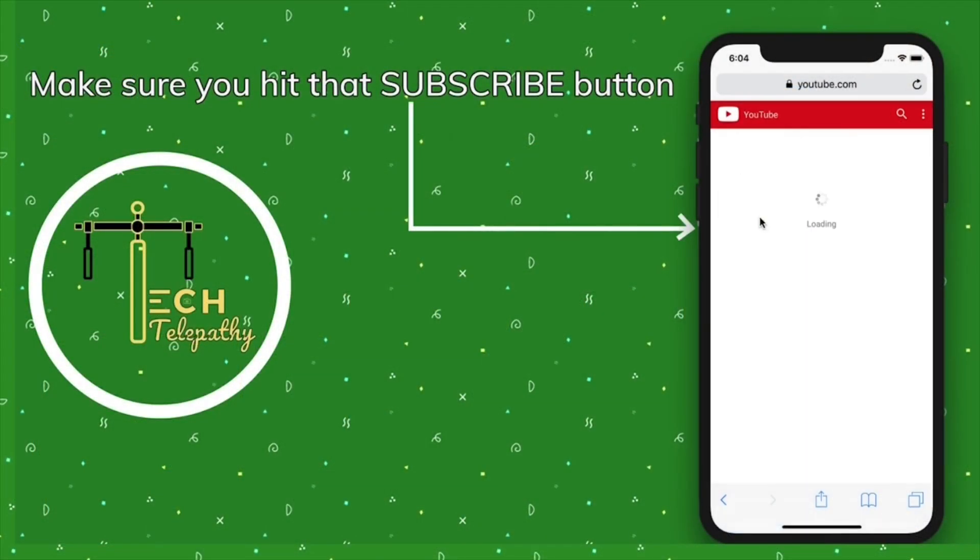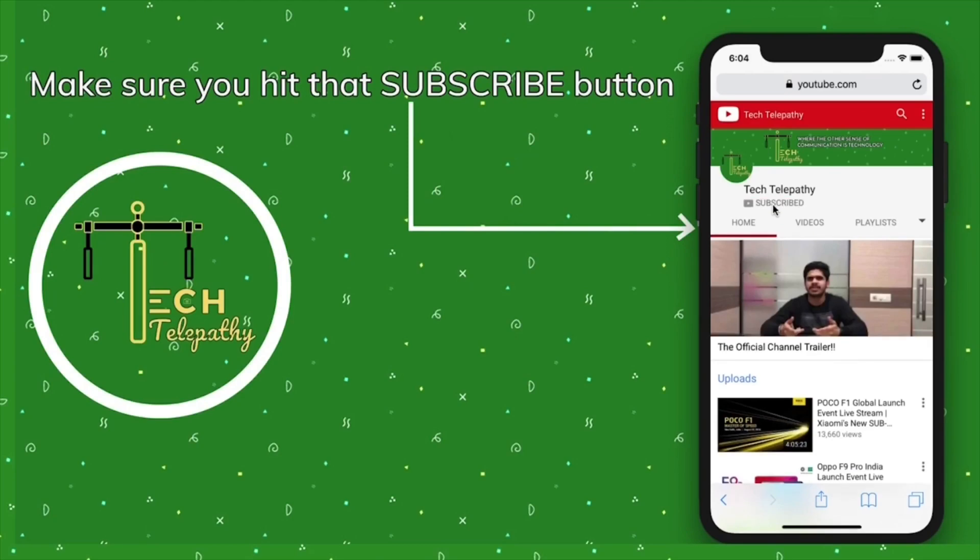Make sure you hit that subscribe button and the bell icon. Just like every year, Qualcomm introduced new chipsets in the first week of December at their annual Snapdragon Summit in Hawaii. The two stars of the event were the Snapdragon 865 and the mid-range Snapdragon 765 chipsets.